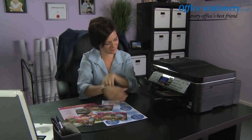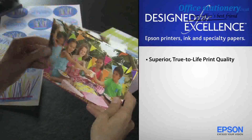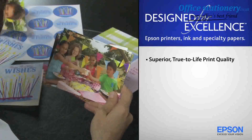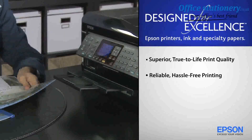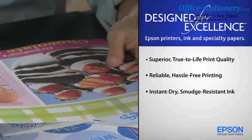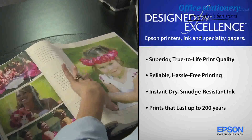Print smart. Genuine Epson ink and specialty paper — designed for excellence. Delivering superior, true-to-life print quality. Reliable, hassle-free printing. Instant-dry, smudge-resistant ink.